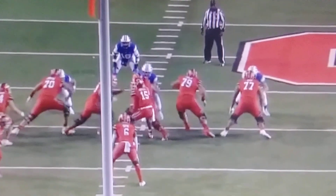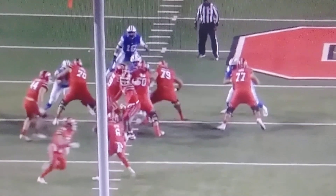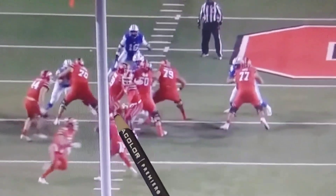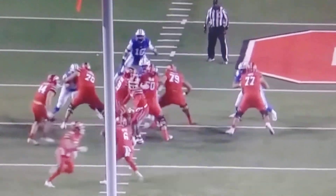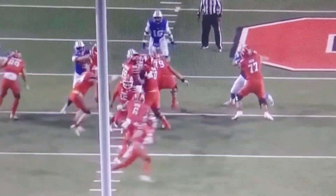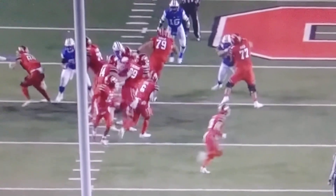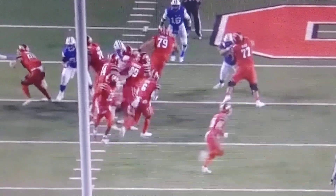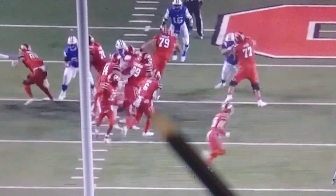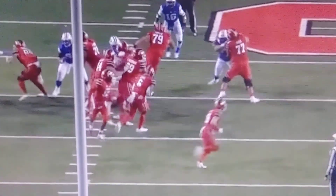There's the impact — pushes him back. One of the worst things you can do on any type of trap, counter, anything where you're pulling linemen, is give up penetration at the center or playside guard spot. And he does that, just blows up both pullers. So now you've got your tight end, or your H-back, and you've got your center and your pulling guard all logged right here, and your runner is going to get out in front of the play.